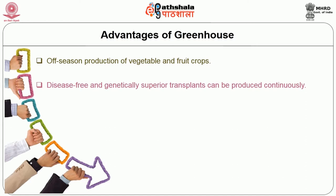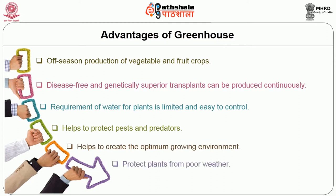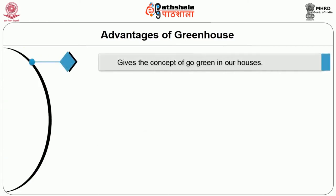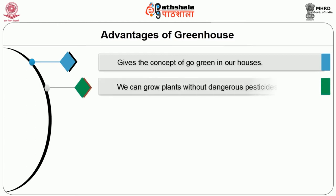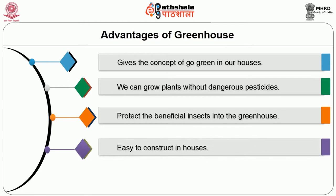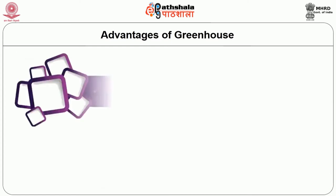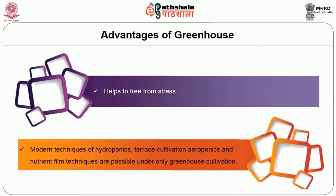Requirement of water for plants is limited and easy to control. It helps to protect against pests and predators, and to create the optimum growing environment. It helps to protect plants from poor weather. It gives the concept of going green in our houses. We can grow plants without dangerous pesticides and helps to protect beneficial insects inside the greenhouse. It is easy to construct in houses, and gives pleasure in growing healthy plants and vegetables. It helps to free from stress. Modern techniques of hydroponics, terrace cultivation, aeroponics and nutrient film techniques are possible only under greenhouse cultivation.